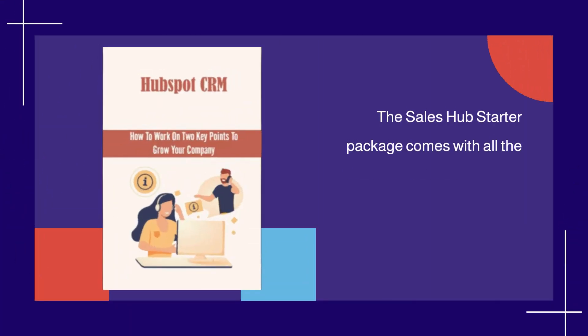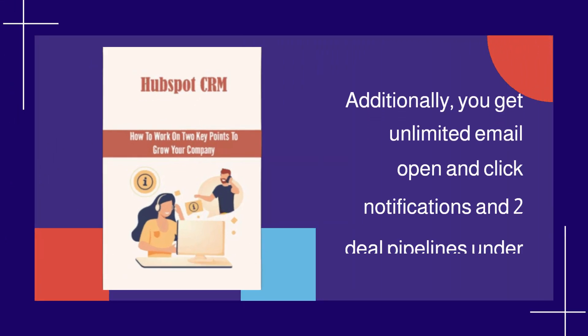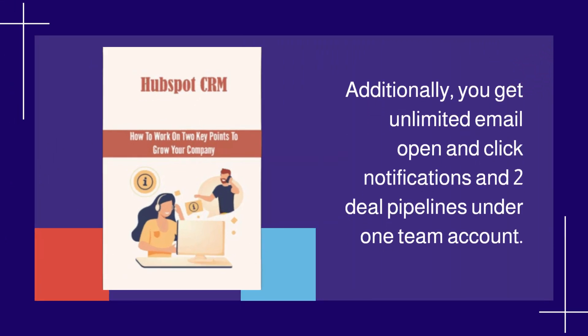The Sales Hub Starter package comes with all the features of the free plan, as well as 8 hours of calling time per month and up to 5,000 template snippets, emails, and documents. Additionally, you get unlimited email open and click notifications and two deal pipelines under one team account.